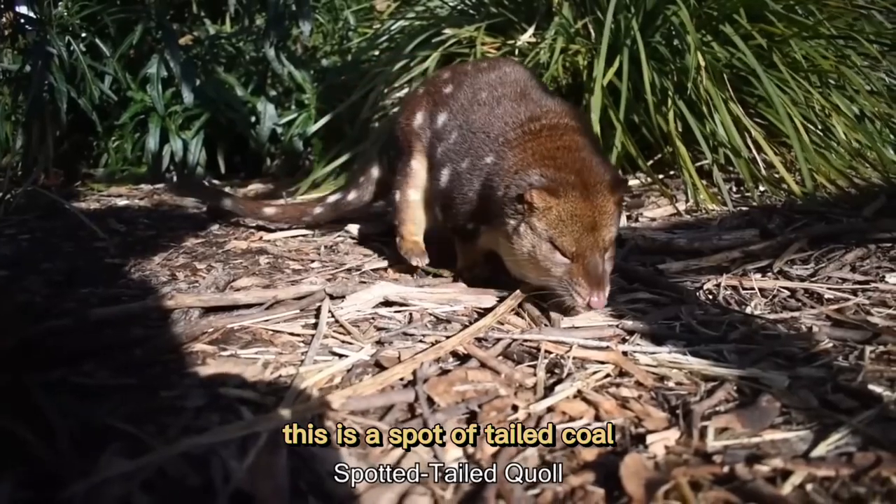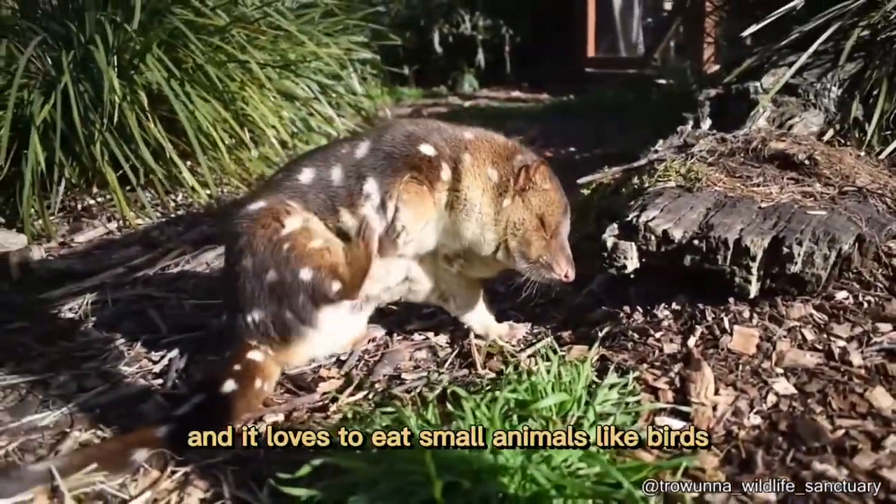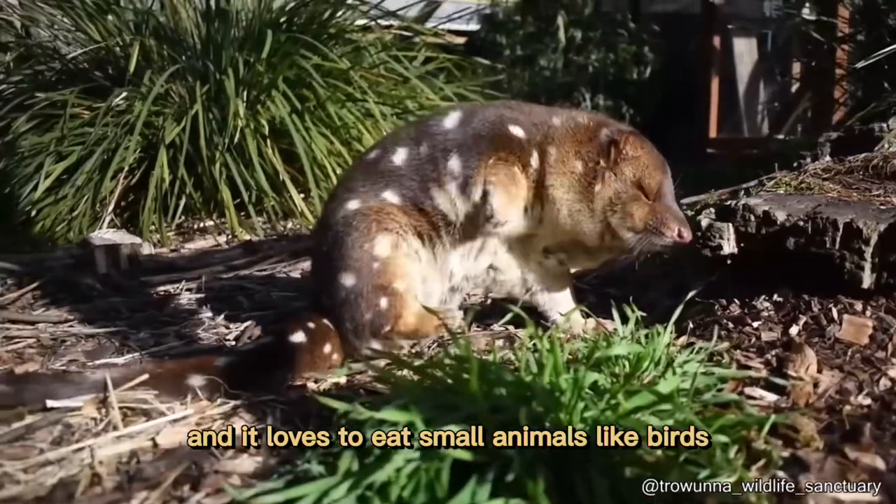This is a spotted-tailed quoll. It might look like a rodent, but it's actually a marsupial and it loves to eat small animals like birds.